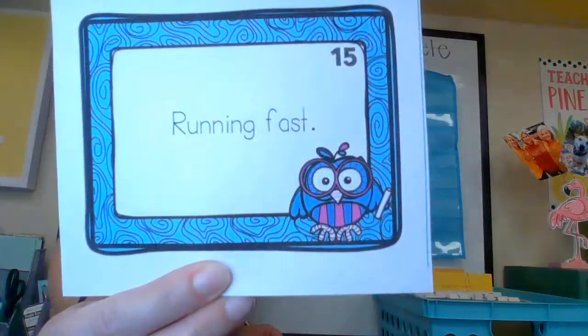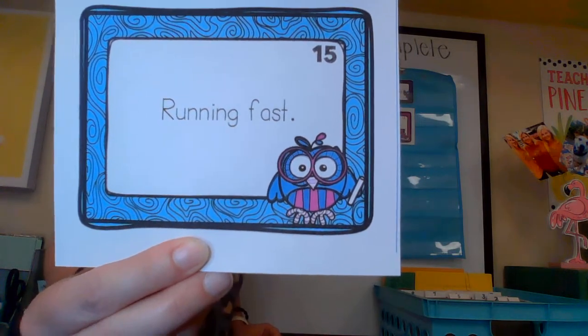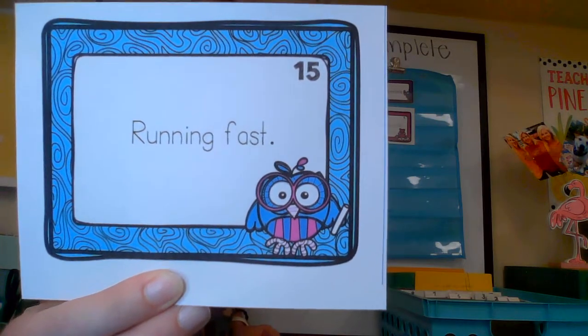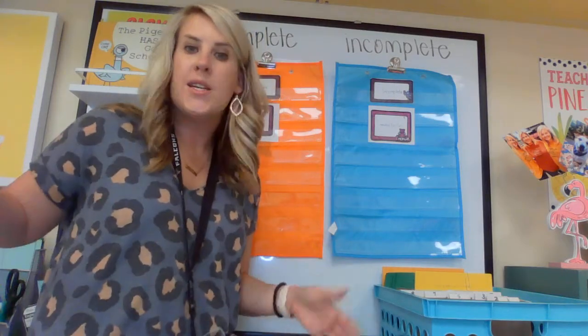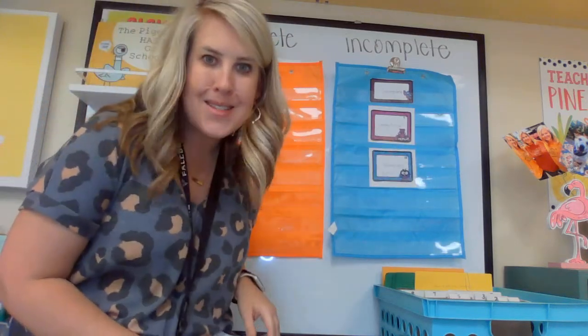'Running fast.' Capital letter? Yep. Punctuation mark? Yeah. Does it make sense? No. Who is running fast? Is it a boy? Is it a girl? Is it you? Is it an animal? What is running fast? I don't know. That's incomplete — it makes no sense.